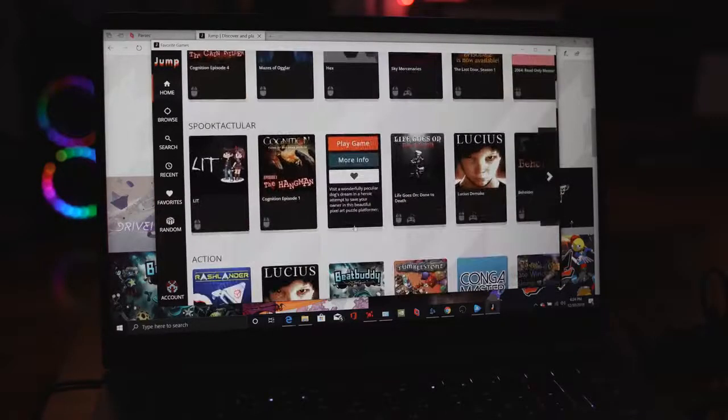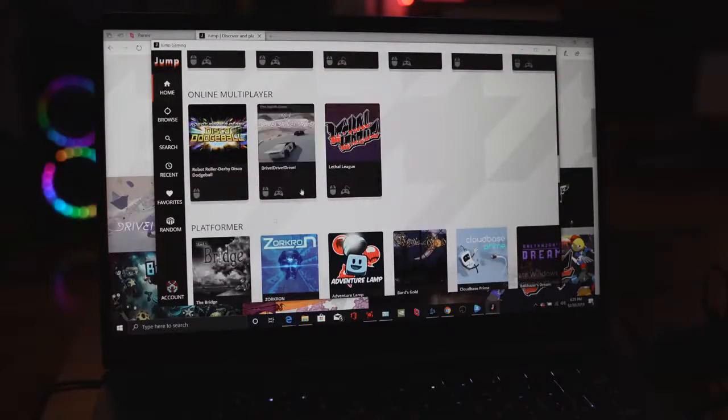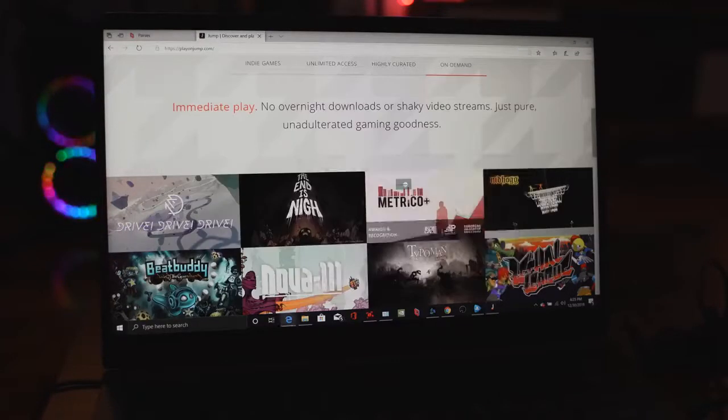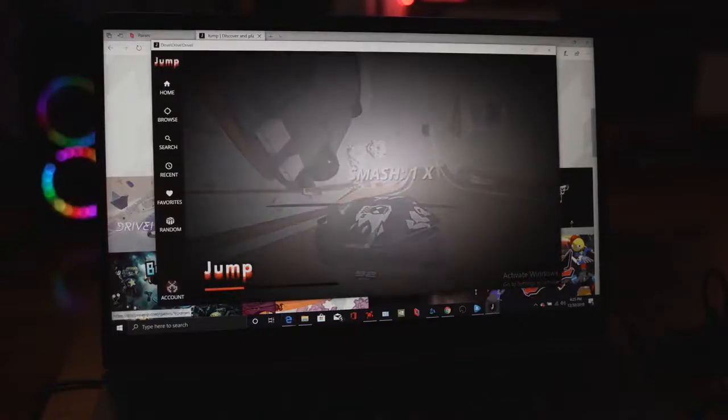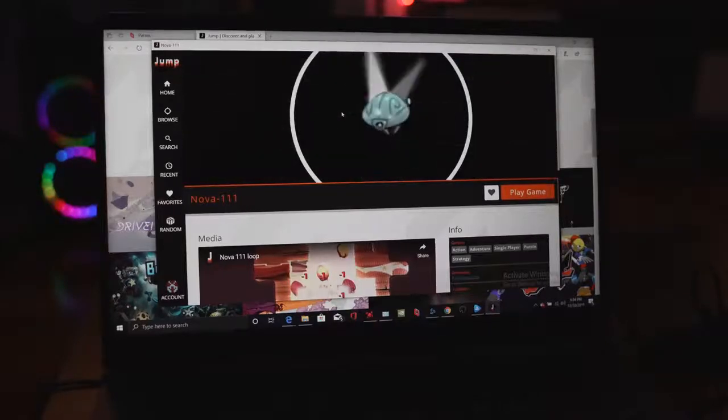The next service is called Jump, which is for indie games. If you're an indie gamer, you'll find this interesting. It's very simple — you can play on the browser or download the application on your PC. It's $4.99 a month and gives you access to about 100 plus indie games. There is a 14-day trial period. Sometimes the server is a bit choppy depending on the game, and a few games took longer to load, but if you're indie game focused, Jump is the way to go.